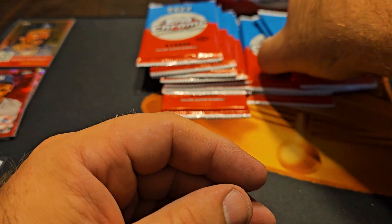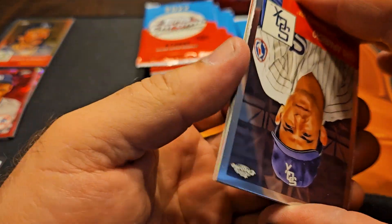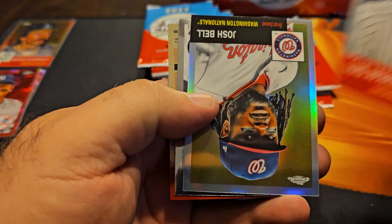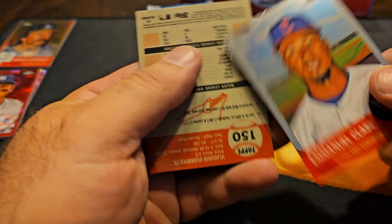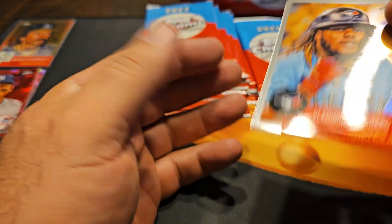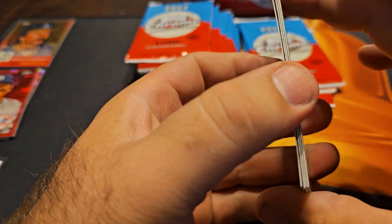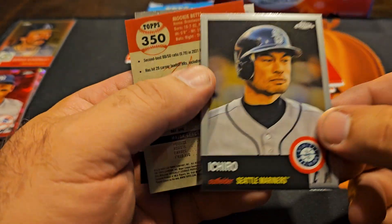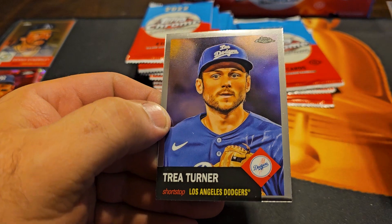AJ Alexi. Some look different here but it's just a refractor — Josh Bell, now a Guardian. Manuel Clays. And Vladdy — just double checking that number because there are short print variations. Tajita. Ichiro, Mookie Betts. Trey Turner.